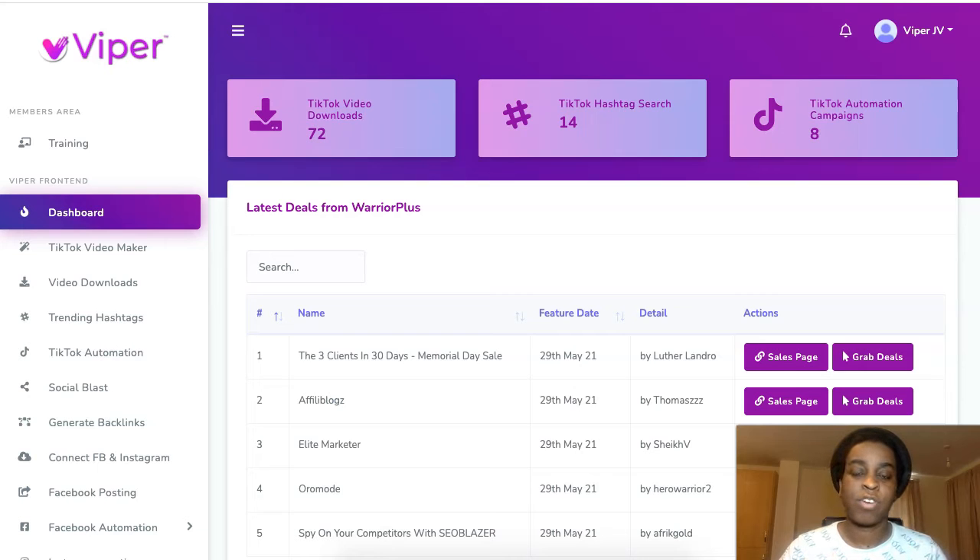It's very straightforward software. You can also find offers to promote inside the software so you can make money from your TikTok completely on autopilot. It interacts automatically for you when you set this up — it's very handy.